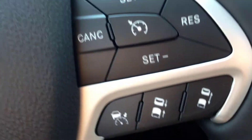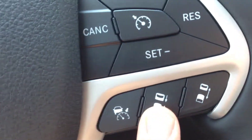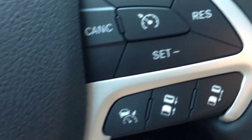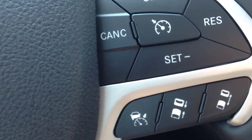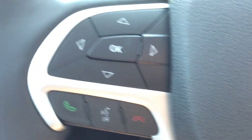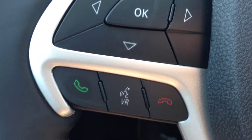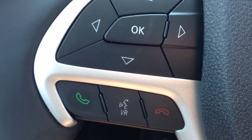We have cruise control with the adaptive feature. You can set the distance between vehicles, so when you're on the highway it automatically slows down or speeds up. Really nice. We also have voice recognition and Bluetooth. You can pair up to seven phones and make calls wirelessly, hands-free, avoiding those hefty fines for using a cell phone.